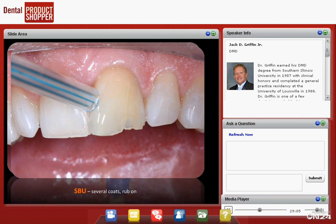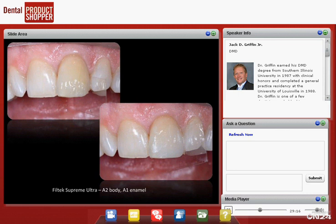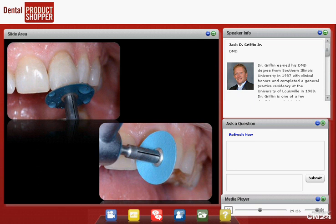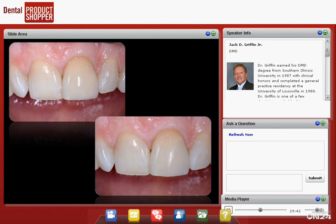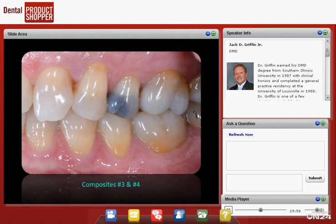We put several coats of Scotchbond Universal on the tooth, agitate it, and blow it thin — again to decrease the effect of the ethanol solvent, blowing until it doesn't move. Then cure for 10 seconds. We put on a little dentin composite first, then enamel composite, and do some basic shaping. This isn't to impress you with wild composite techniques — it's just to show how versatile Scotchbond Universal is as a total-etch system in the anterior. We then finish with Sof-Lex discs from coarse to fine and polish. Before and after: simple, predictable results.